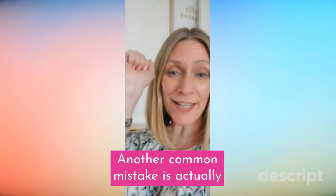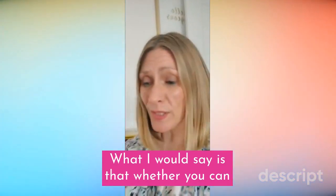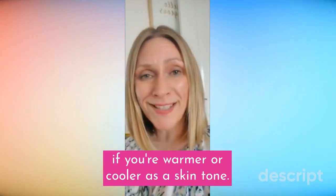Another common mistake is checking the colour of your veins. Whether you can tell if they're green or blue isn't really a reliable indicator to assess if you're warmer or cooler as a skin tone.